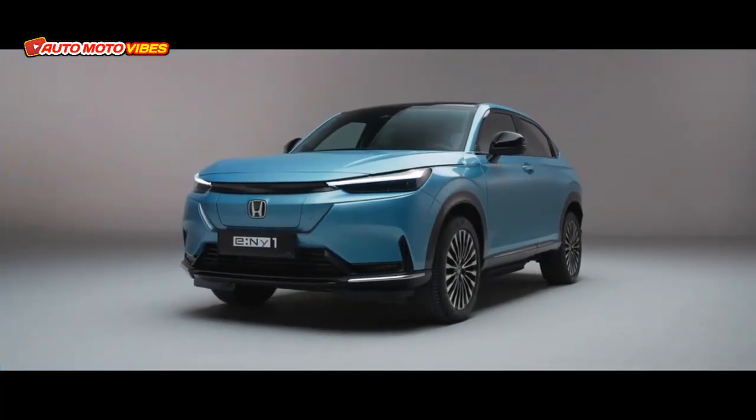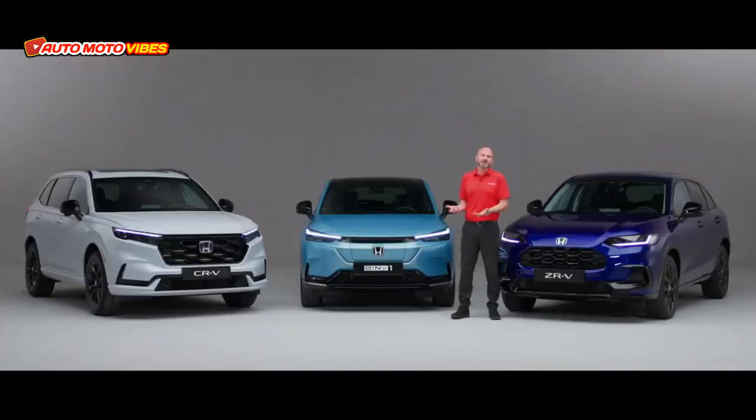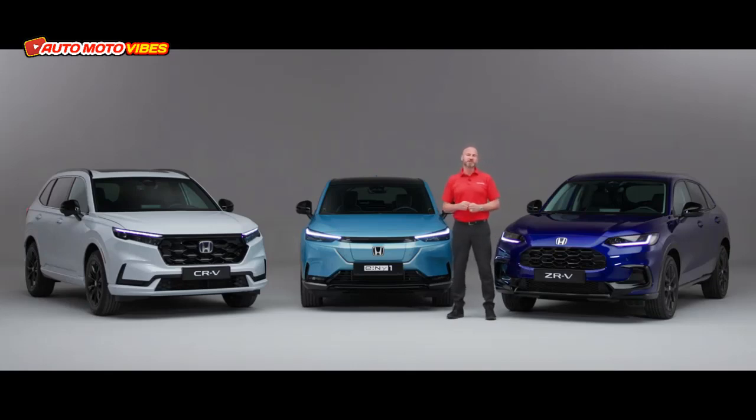So here we have the E-NY1. This is an electric vehicle which makes a fun family car. So it emits, as you'd imagine, zero tailpipe emissions.